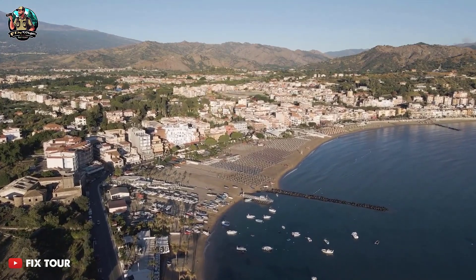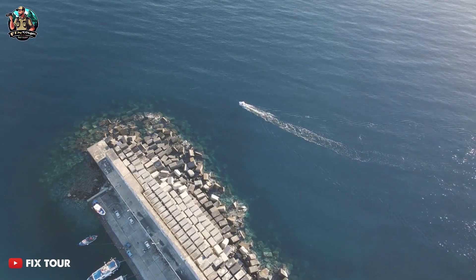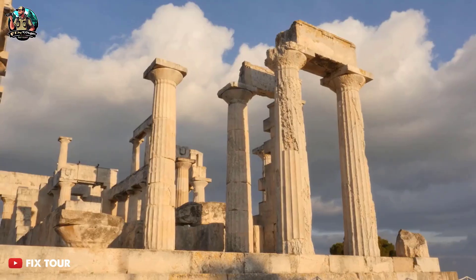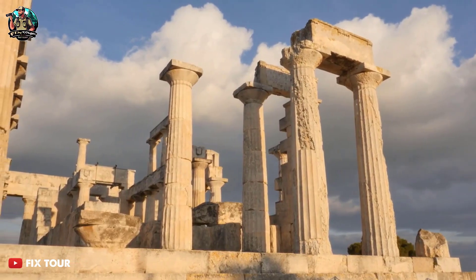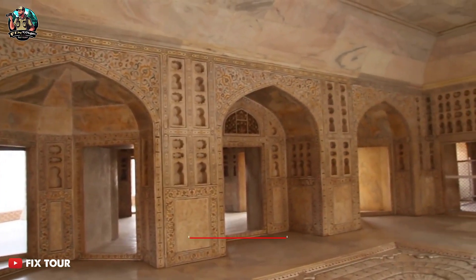Naxos Island is the largest island in the Cyclades, and is known for its beautiful beaches and ancient history. The island's architecture is characterized by its beautiful Venetian towers and castles. Naxos Island is also home to the Temple of Apollo and the Portara, a stunning marble gate that dates back to the 6th century BC.